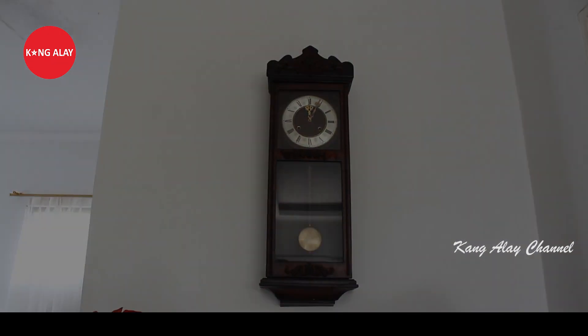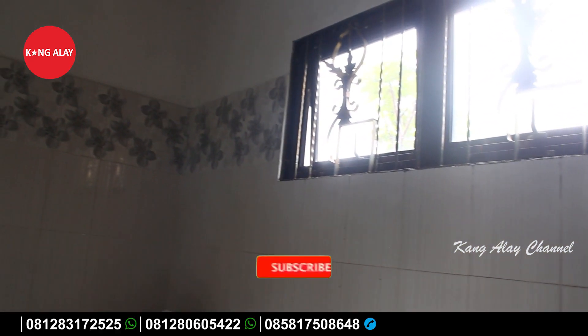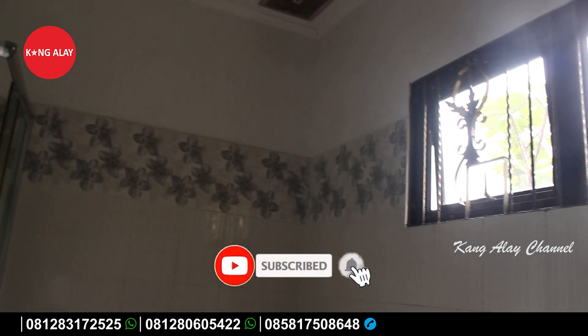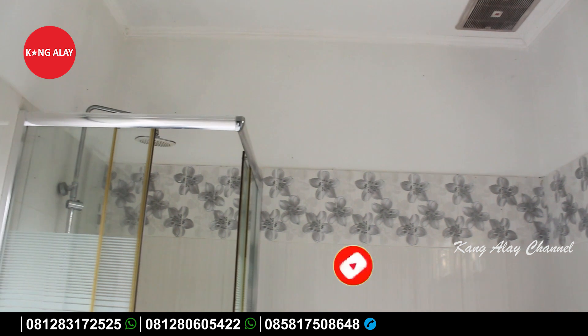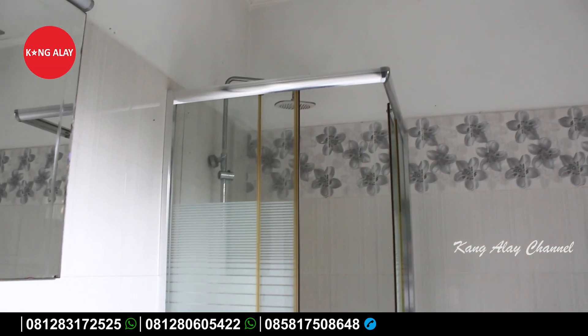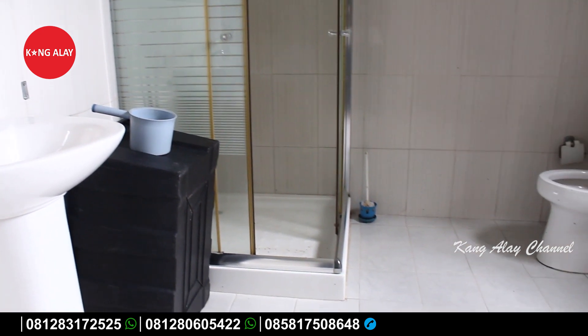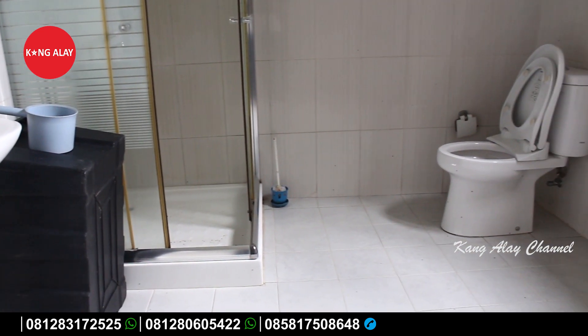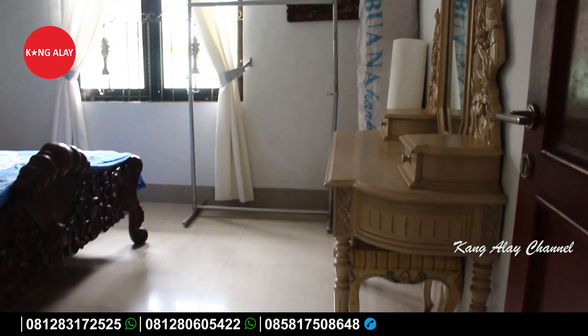Ini nampak dari kamar mandi yang berada di ruangan. Kamar mandi ini sudah terfasilitasi oleh water heater atau air panas. Kamar mandi ini juga dilengkapi dengan wastafel dan tentunya dalam keadaan bersih.